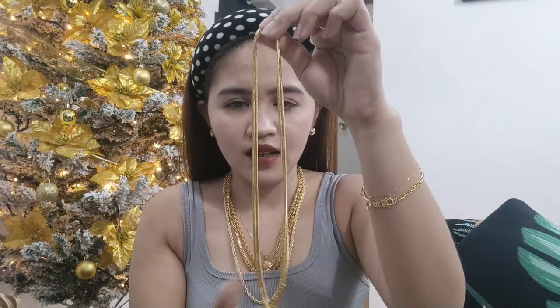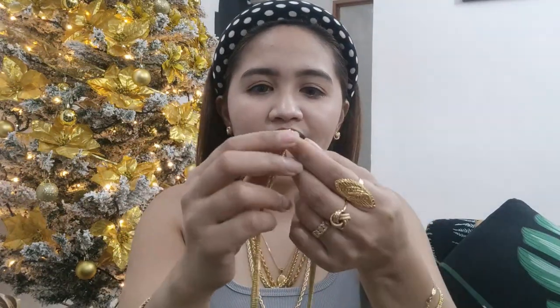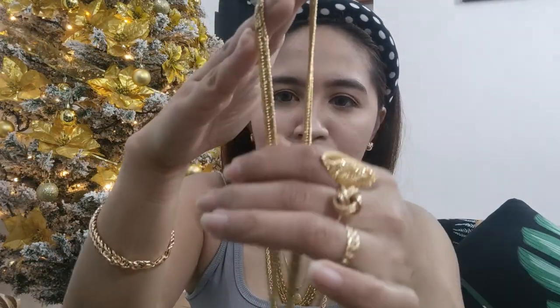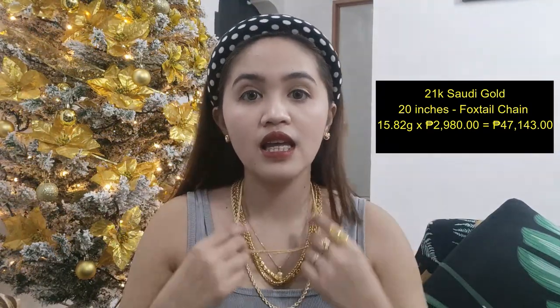Next naman natin — I think this is also 20 inches na 18K Saudi gold. Ito po, latest design na siya kasi triple lock na din po siya. Ang chain down nito is yung Japan style na masinsin — meron siya yung panang mga tinatawag na 8-cut, 10-cut. So lahat isusuot natin. Ito is yung 8-cut na Japan style — 15.82 grams times 2,980 per gram — this is 47,143.